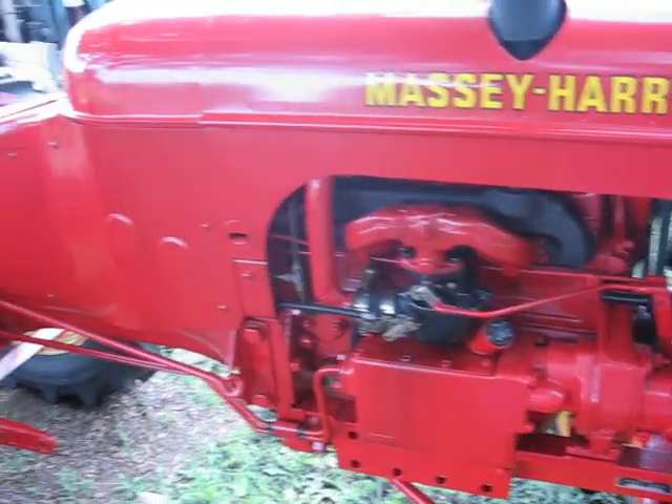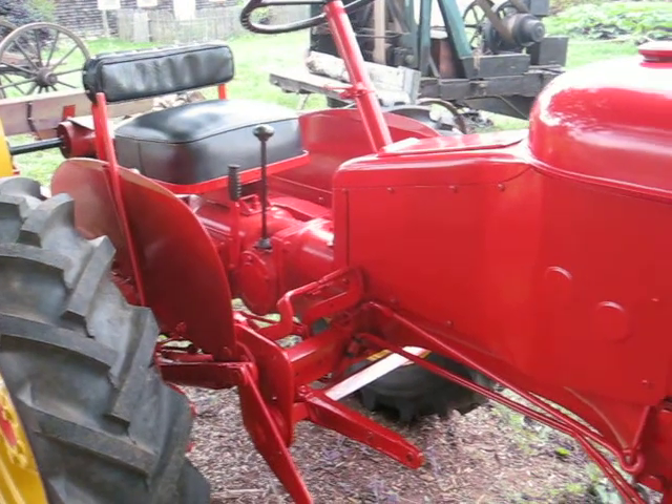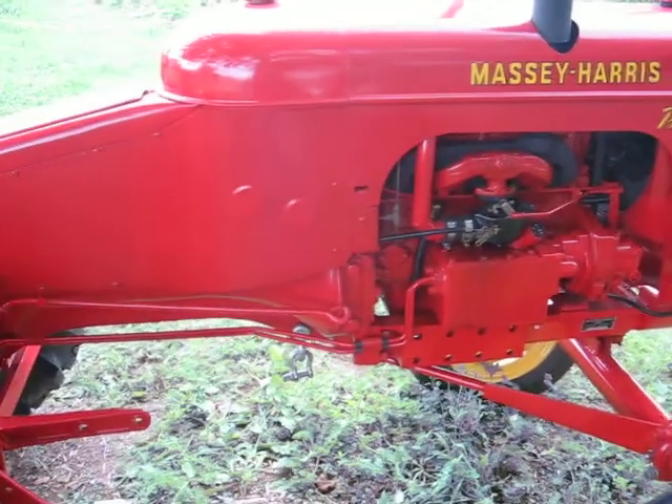I thought you might like to see this one — it's a real pretty little tractor. I was going to say it's stored like new, but I think it's better than new.